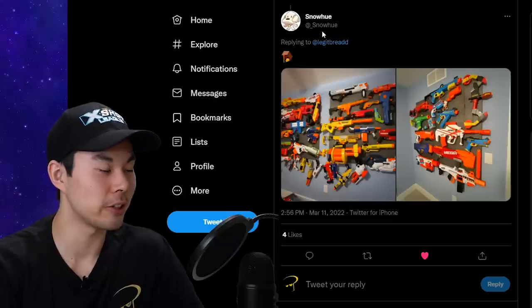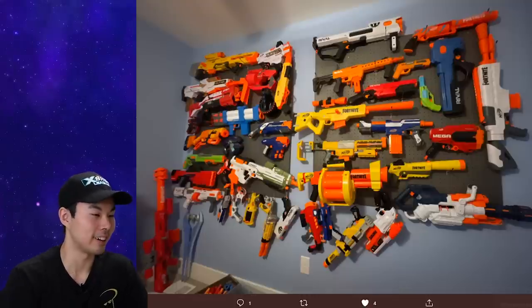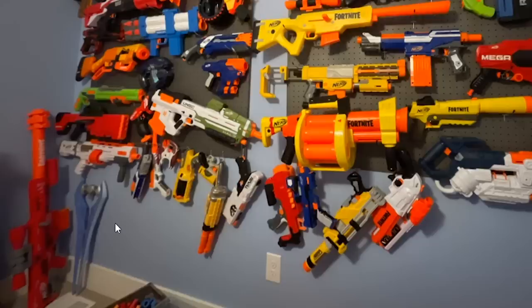We got a submission from SnowQ. This person has sent me fan art which was really legit — and their arsenal is also legit. Halo energy sword.